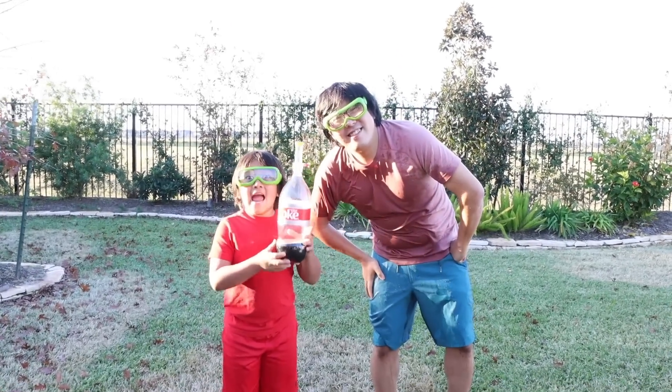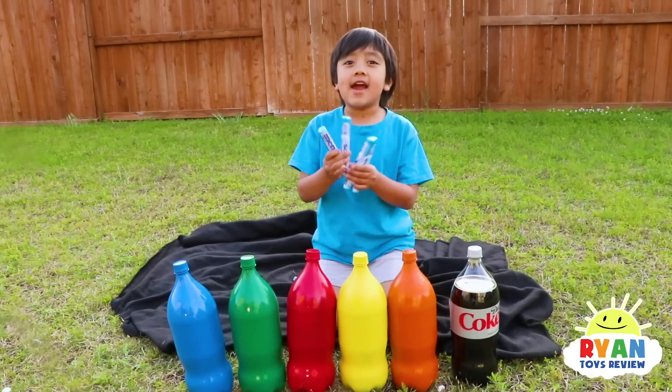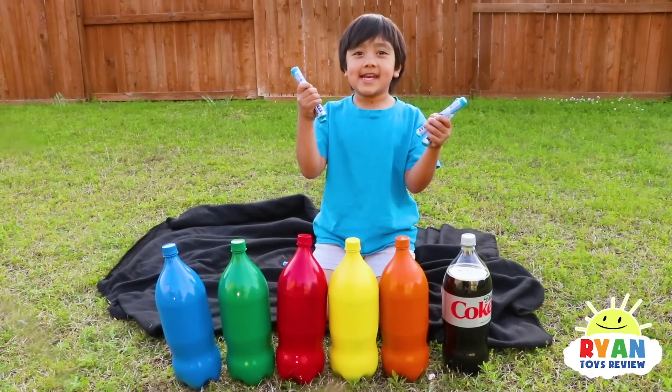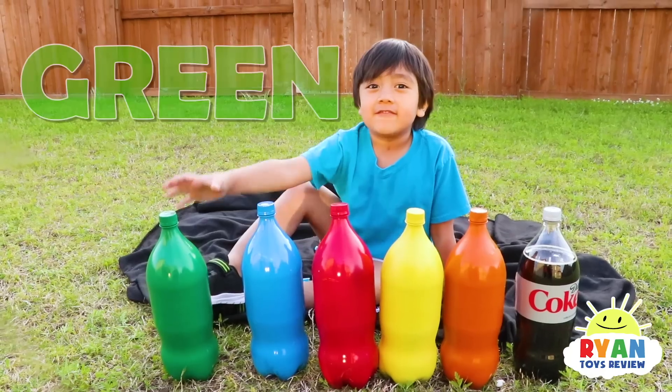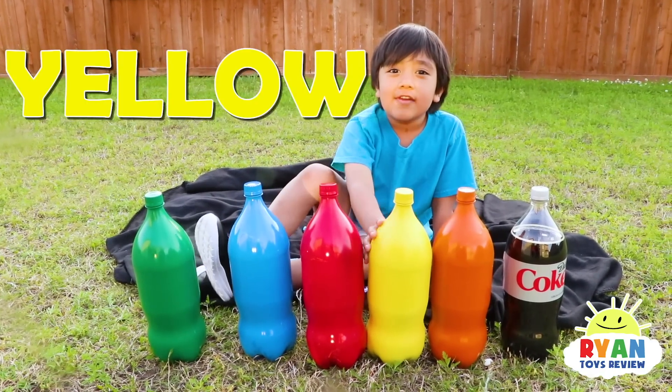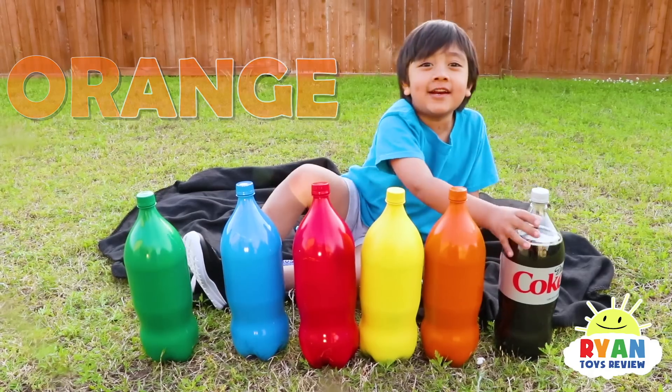Today we're going to do the Mentos and Diet Coke experiment and learn colors. We have green, blue, red, yellow, orange, and regular.